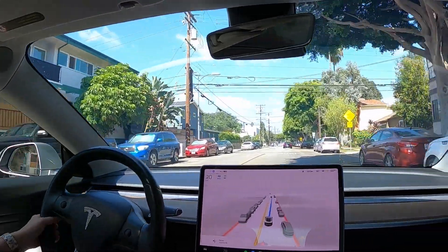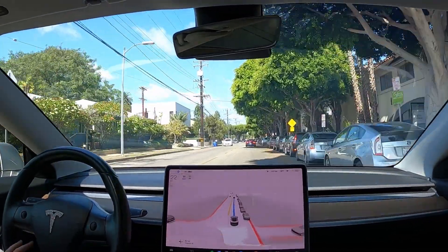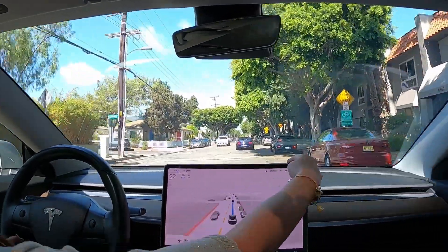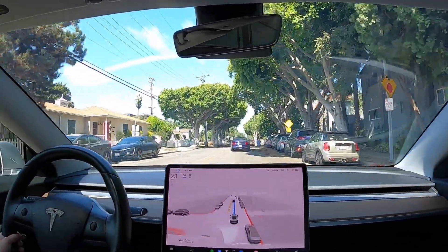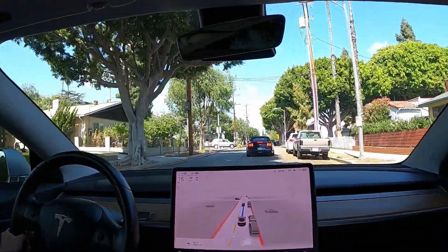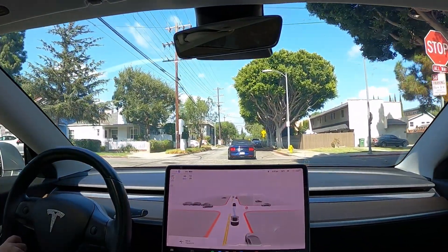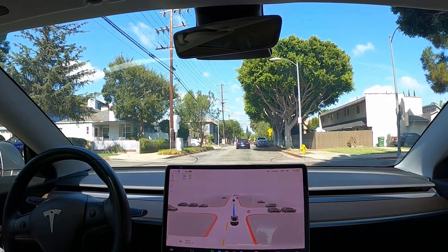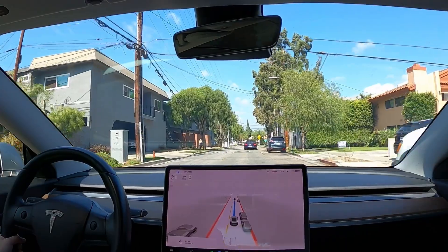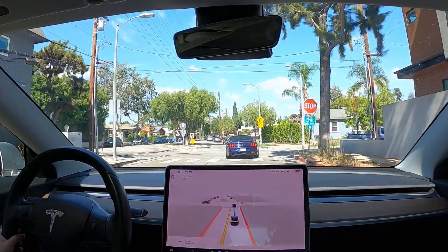Coming up we have a series of these half speed bumps. It did slow down — good. But some of the speed bumps in my community are still not being recognized. This one didn't recognize, so I'm going to send feedback to Tesla. These speed bumps have been hit and miss throughout the last 10 months of FSD beta updates. This one didn't slow down either, so I'm going to give it the feedback.